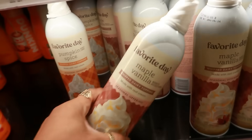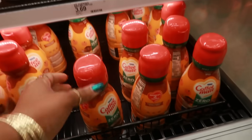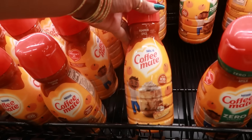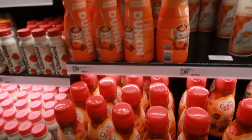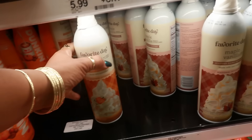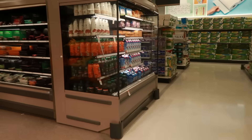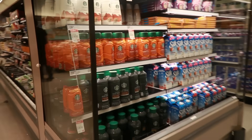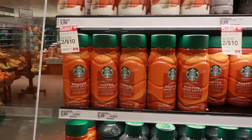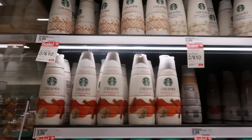Maple vanilla — I might get this one too. Pumpkin spice zero sugar Coffee Mate or you could get the regular. I'm tempted to try the pumpkin spice but I'm not really big on it, so I'm going to go with the maple vanilla and this one. There's also pumpkin spice latte — spicy sweet coffee for $5.69.